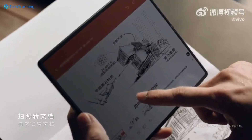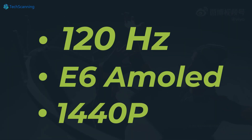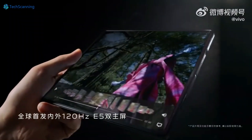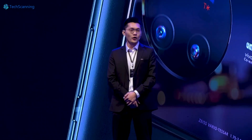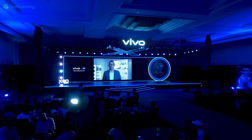The Vivo X Fold 2 will feature a 120Hz Samsung E6 AMOLED foldable display panel with 1440p resolution. Though the Vivo X Fold 2 is being revealed at Baoforum, the exact launch date of the device is still under wraps, but it won't remain a secret for much longer.